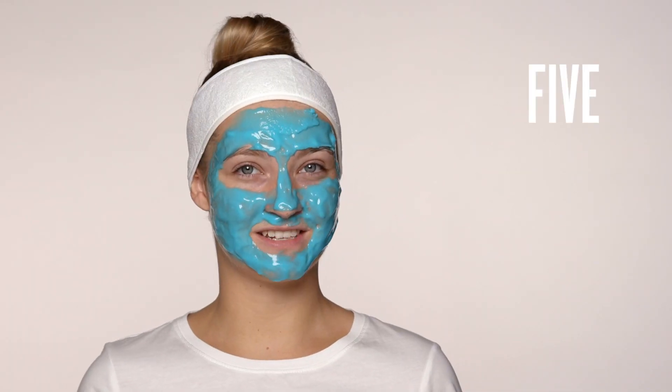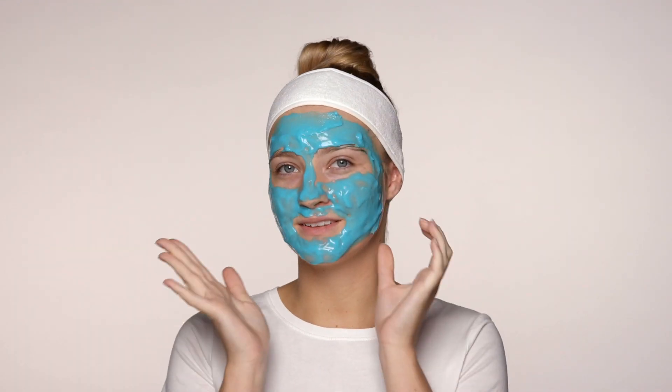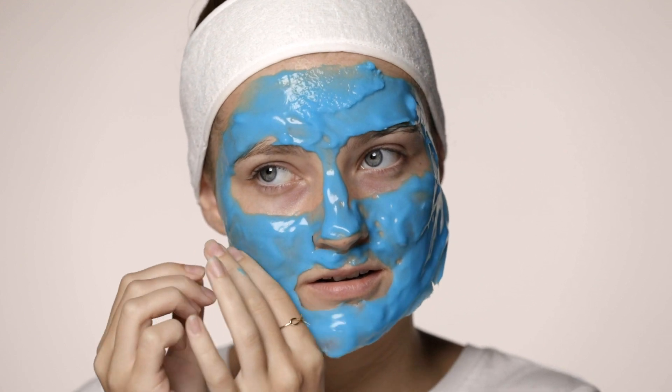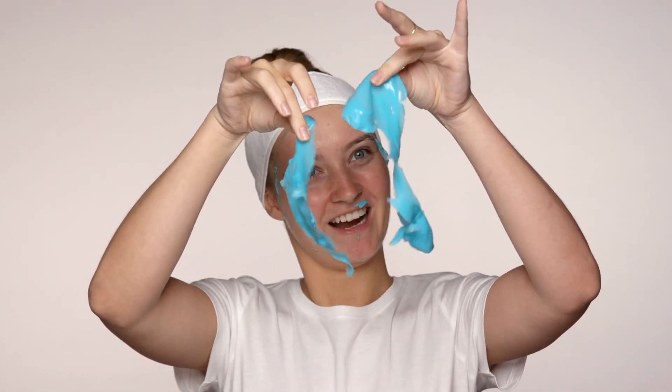You do want to work pretty fast with it so it doesn't dry up too fast. Just leave it on for about five to seven minutes and then we'll just peel it off. So now it's dry — you'll be able to tell if you can touch it or target the edges. So satisfying! I'm going to scrub off the rest but my skin feels so hydrated, really smooth.